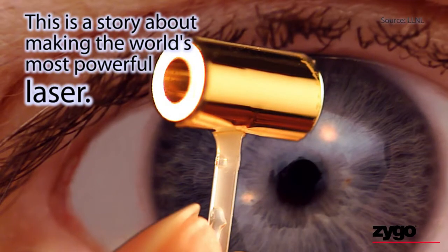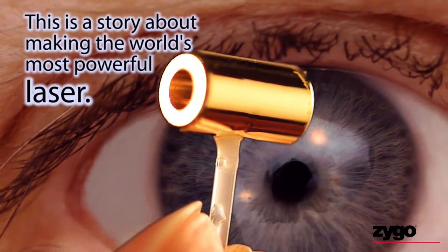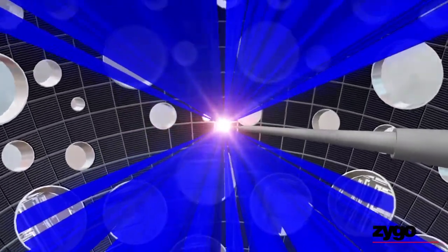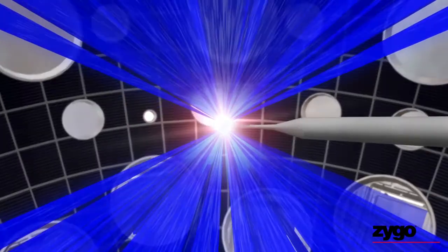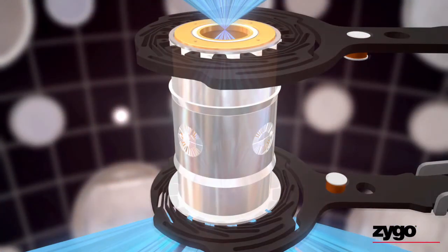The objective is to focus a staggering blast of energy on a tiny 2mm cryogenically cooled target. Each blast of the high-powered laser aimed at this little target is laying the groundwork to revolutionize energy production with fusion energy, to provide abundant and sustainable clean energy.